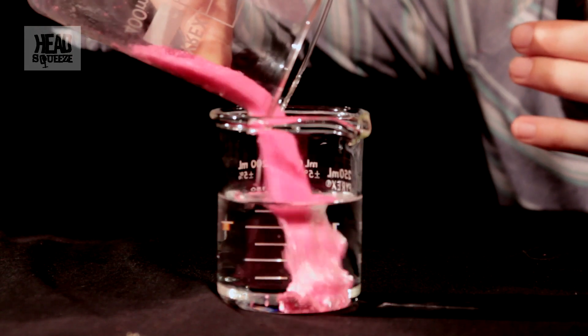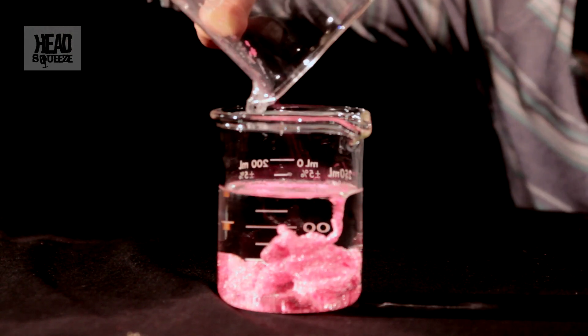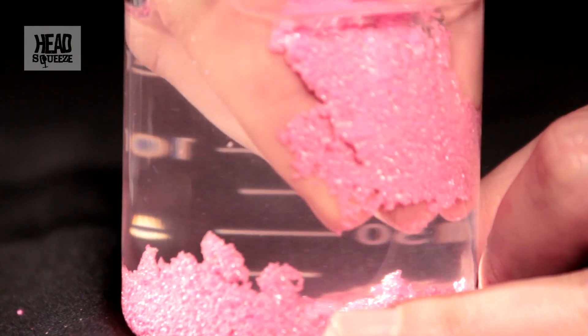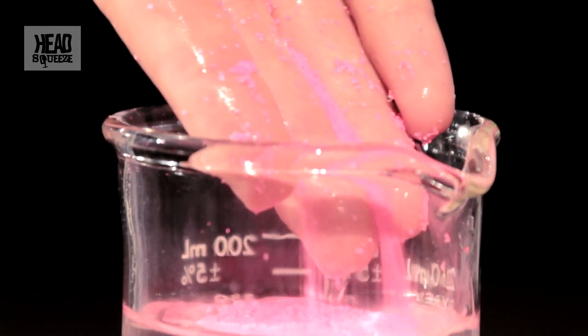So when you pour it into a bigger of water it all clumps together underwater, because it's hydrophobic and doesn't like water. But then as you take it back out, it goes from being wet to just being dry.